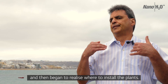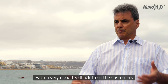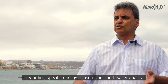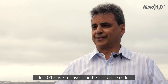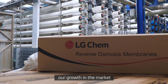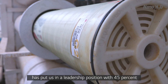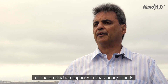We began to install the membranes in small installations like hotels and began to realize where to install the plants. We began to install pilots with very good feedback from the customers from day one regarding specific energy consumption and water quality. In 2013 we received the first sizeable order in a new project in Lanzarote 5, and from that moment our growth in the market has put us in a leadership position with 45% of the production capacity nowadays in the Canary Islands.